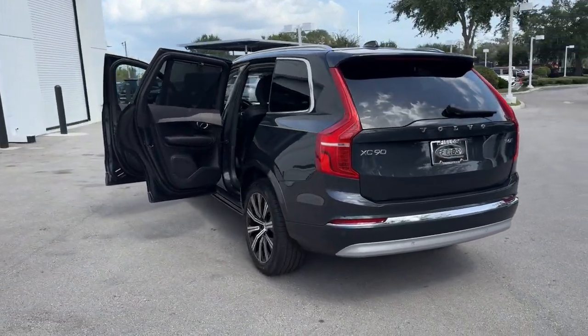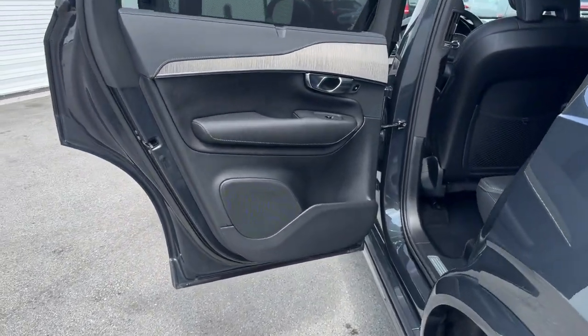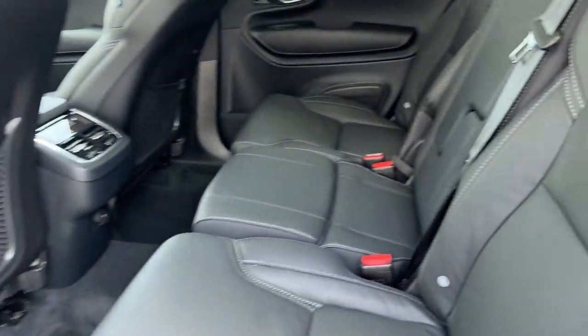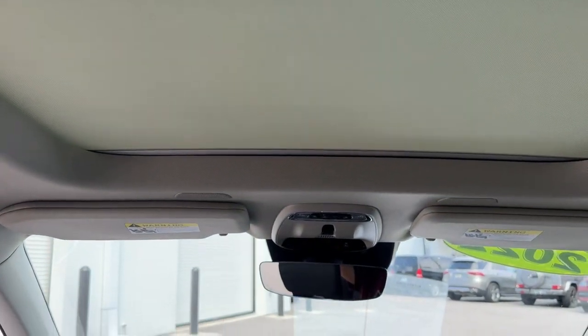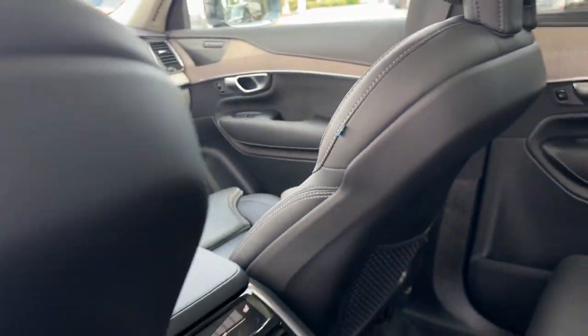These are just some of the great options this vehicle comes with: intelligent auto on-off high beams, pre-collision system, lane departure warning, panoramic roof, sun moonroof, navigation system, all-wheel drive, supercharged engine, keyless entry, and keyless start.